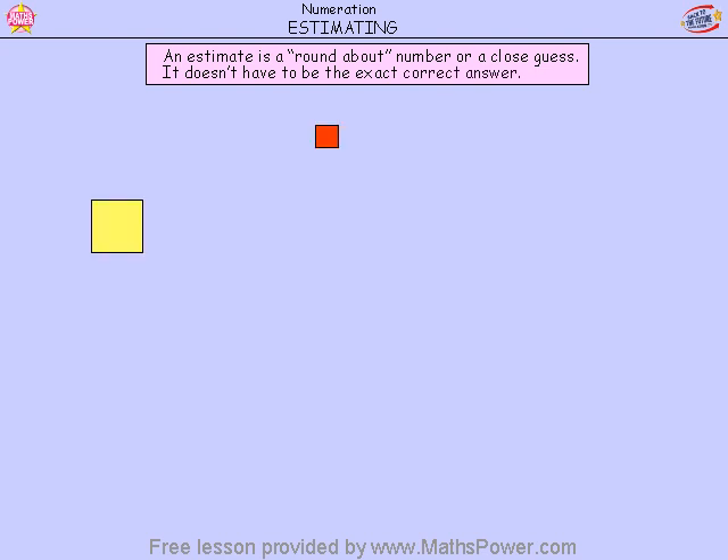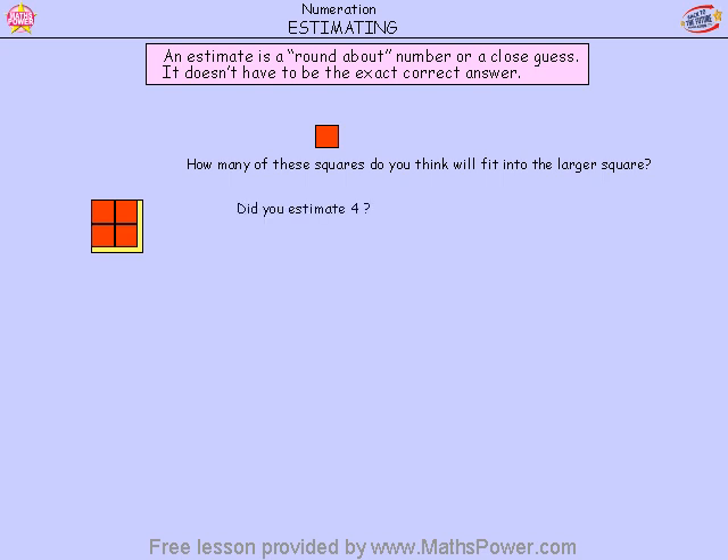Here are two squares, a small red square and a larger yellow square. How many of these squares do you think will fit into the larger square? One, two, three, four. Now we haven't completely filled up the yellow square, but no more squares will fit in. Did you estimate four? Excellent.